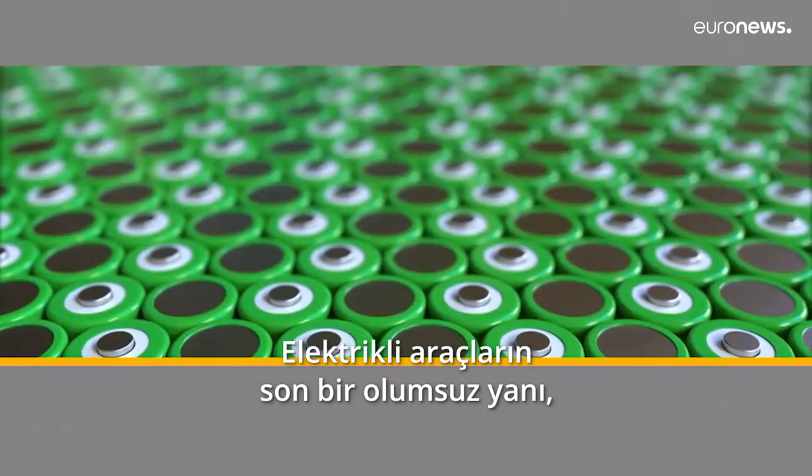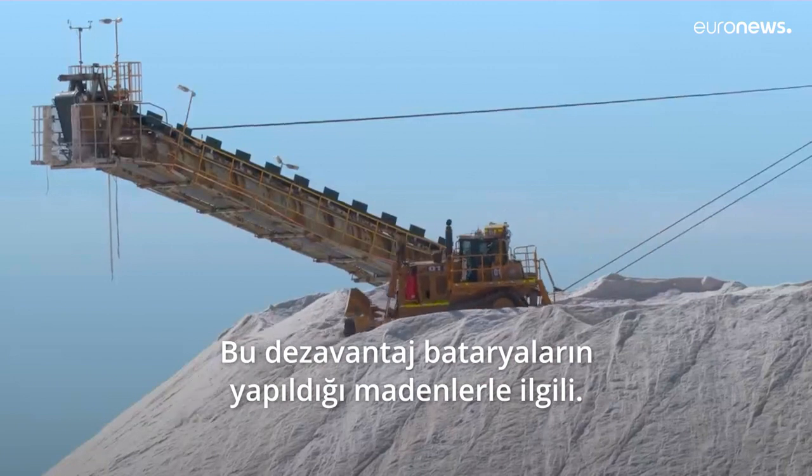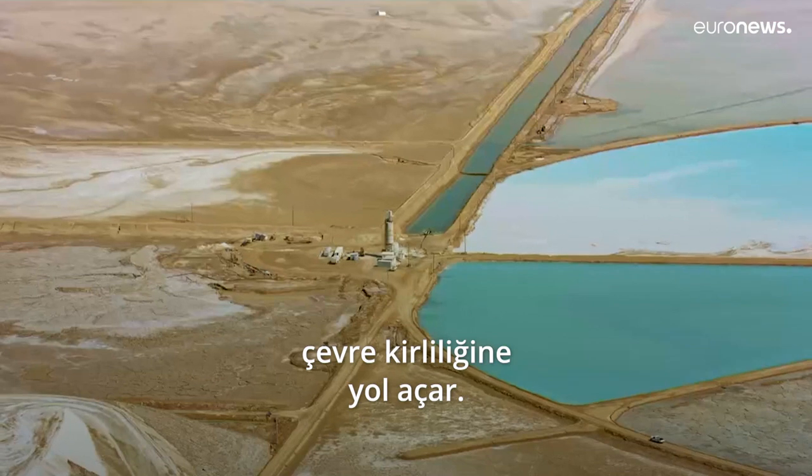The last big drawback is linked to the battery — specifically to the minerals it's made of. Lithium and cobalt are needed to build a battery, and these minerals are known to have a huge environmental impact.